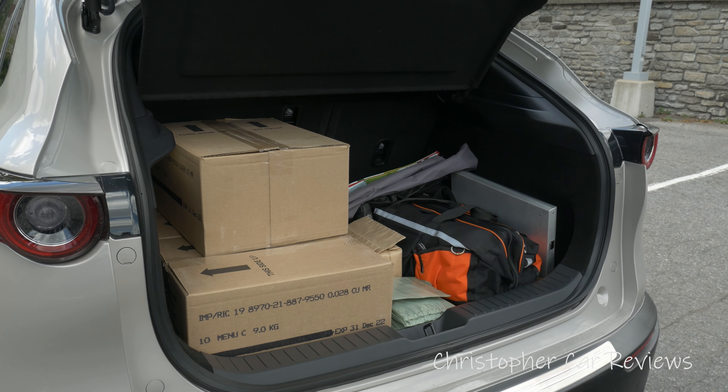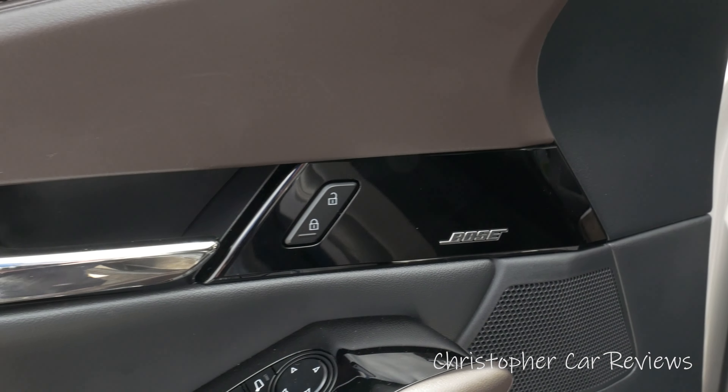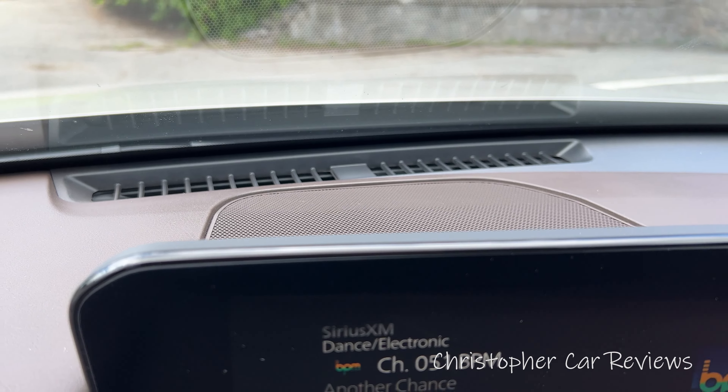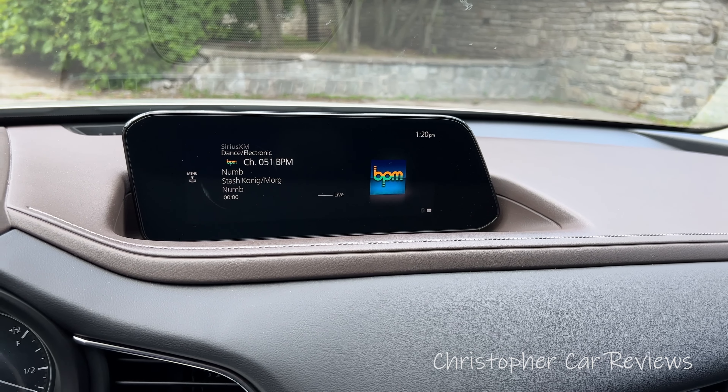You do get a small sunroof and a wonderful Bose sound system with a center-point speaker. It plays well for radio and music quite loudly. I was listening to satellite radio BPM, which is dance music — the bass is very heavy and this sound system was delivering. It meets my needs, and my needs are quite significant in terms of sound.